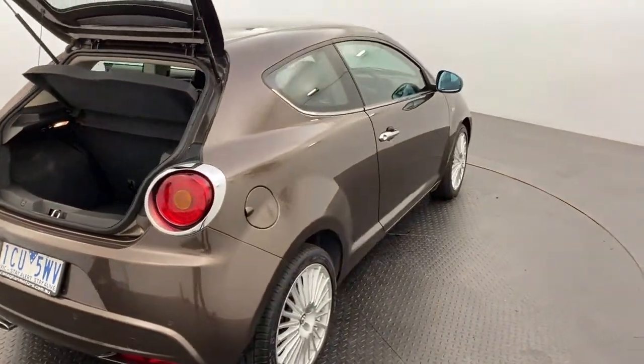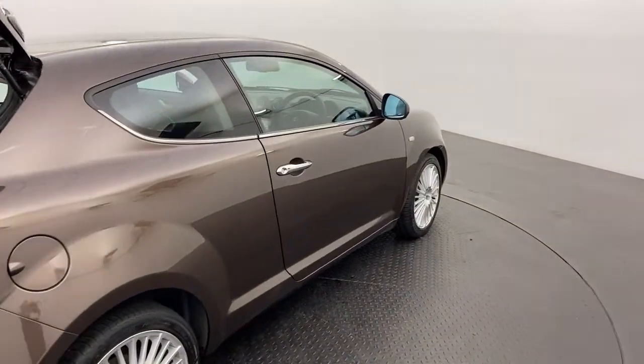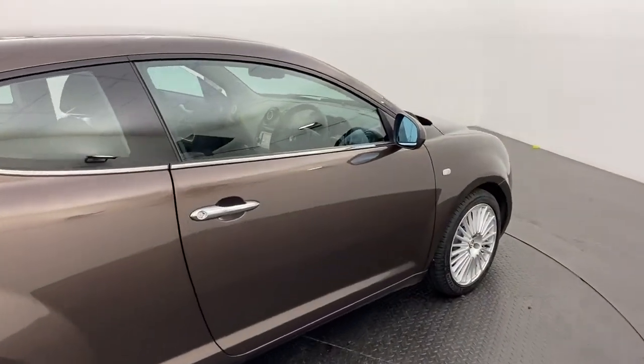Please note that all of our pre-owned vehicles do undergo a thorough 100 point mechanical inspection which is conducted by certified mechanics.